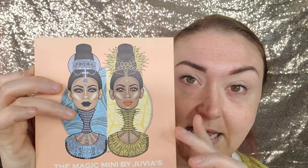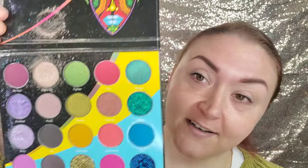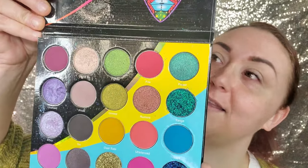Moving on, I'm going to be playing with some Juvia's Place today. I want to do something a little more colorful and break outside my comfort zone. I'm going to go back and forth between the Magic Mini palettes by Juvia's Place — so pretty. The pigment will shake you to your core. It's so pigmented, and you can tell the love I've had for this palette because it's a mess. We're also going to go in with the Wahala palette.